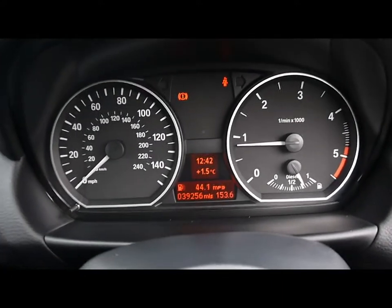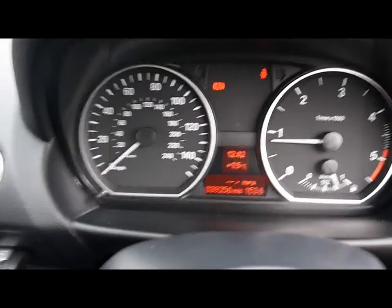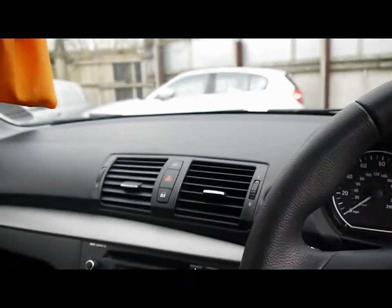Up here we have the onboard computer which shows you distance to empty, average fuel consumption and average speed. You can see the car's covered just over 39,000 miles. As a brief reminder, all of our cars are RSC inspected and price checked on a weekly basis.